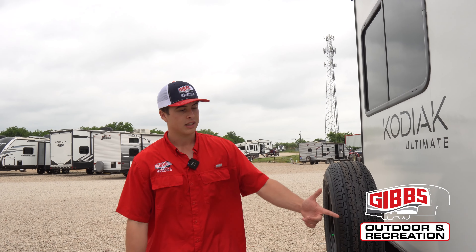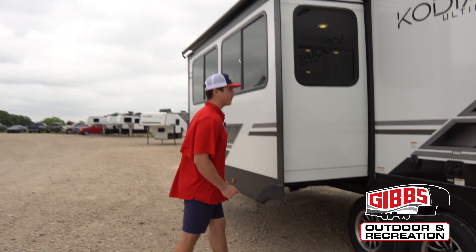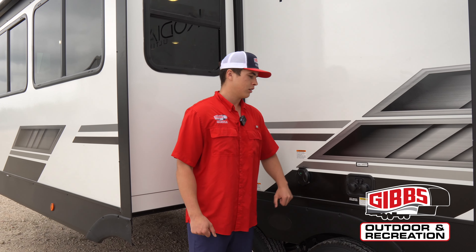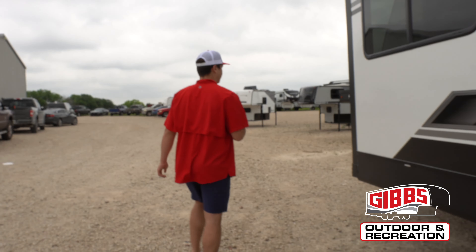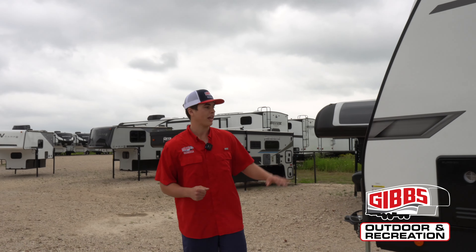Coming back this way you've got your spray port — you want to wash off the kids or wash yourself off before you go inside after getting all muddy, that's the place to do it. Coming back this way it's a 50-amp because it's dual AC, meaning whenever you plug it in you've got both ACs running at one time, which is super nice. Your cable, satellite, and water connections are also right beside there.